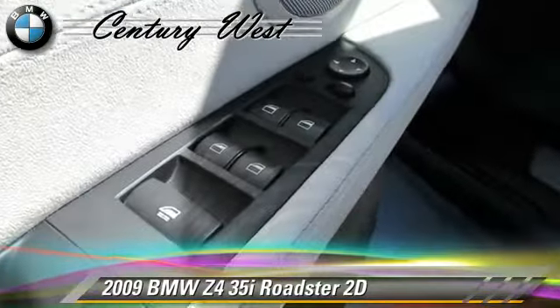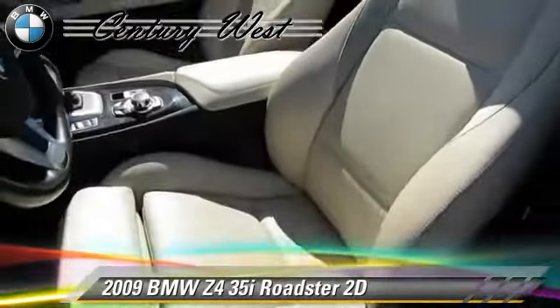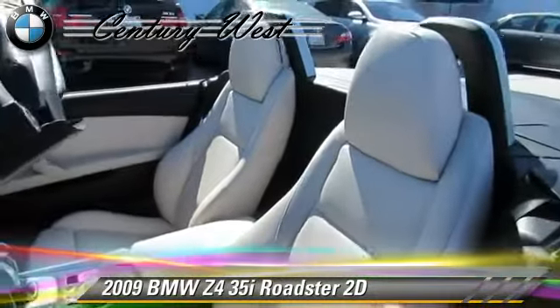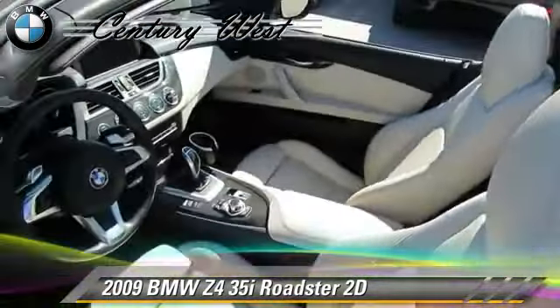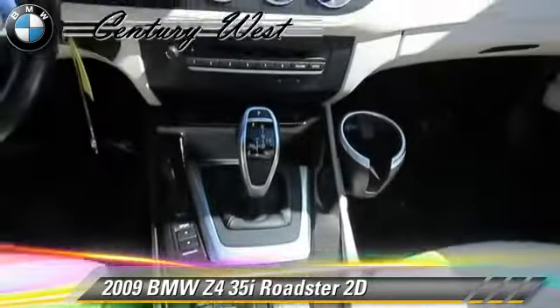This BMW features Sport Package, Tilt Wheel, Hill Start Assist, and Premium Package. Safety features include Traction Control, Stability Control, and Four-Wheel ABS.